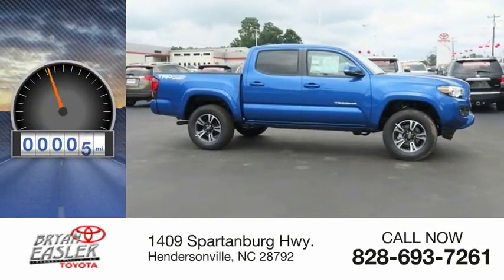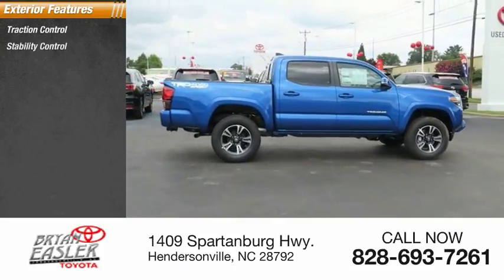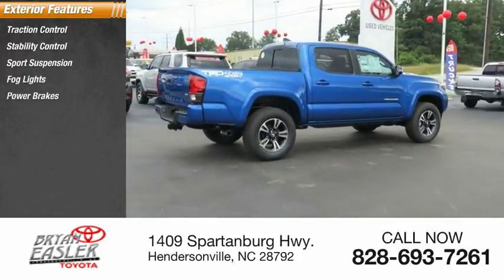This vehicle has less than 100 miles. Here are some of this vehicle's great options: traction control, stability control, sports suspension, fog lights, power brakes, and braking assist.